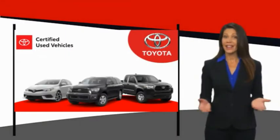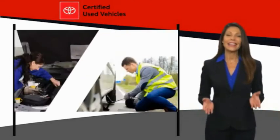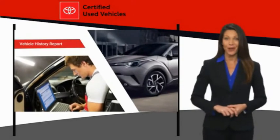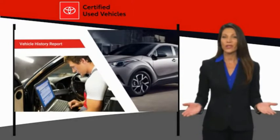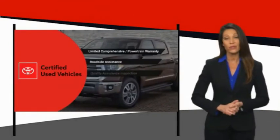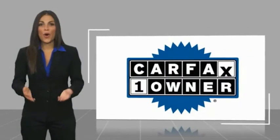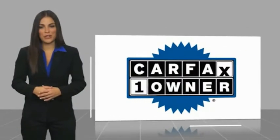We know that the idea of buying a used Toyota is attractive to you. After all, getting a high-quality, low-mileage Toyota at a great price is a smart move. That's why we created the Toyota Certified Used Program. It's the smart choice. This is a one-owner vehicle with a CARFAX vehicle history report.